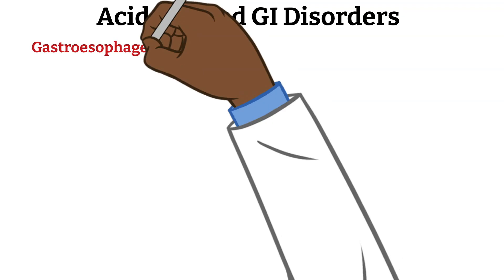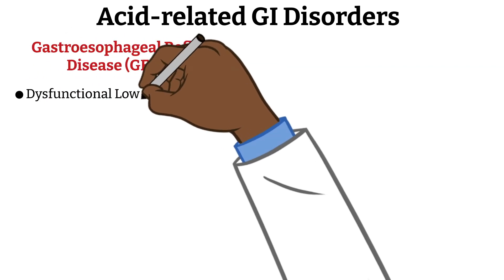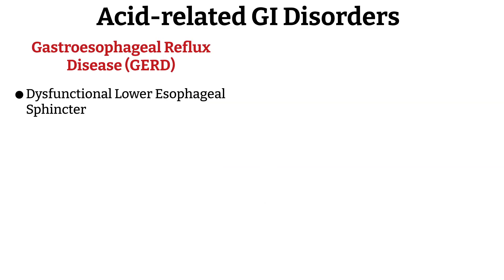First, we have gastroesophageal reflux disease, also known as GERD. Unlike the stomach, whose lining is well protected from hydrochloric acid, other areas in the GI tract — like the esophagus — are not equipped to withstand it. To protect the esophagus, there is the lower esophageal sphincter, which acts as a barrier to prevent acid from refluxing upward. In patients with GERD, the lower esophageal sphincter is not functioning properly — it's too weak, relaxes inappropriately, or is overwhelmed by high gastric pressure — leading to acid damaging the epithelium, causing heartburn and esophagitis.